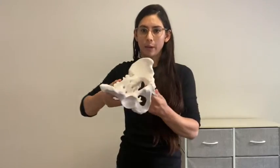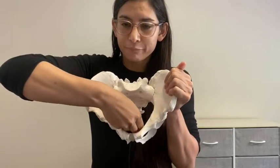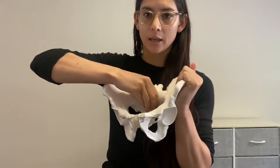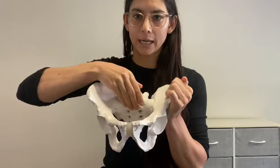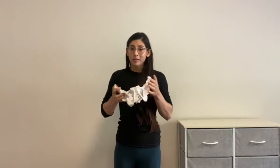What do the pelvic floor muscles do? They help support your internal organs. Our internal organs sit in our pelvis — the bladder sits in the front, the rectum sits in the back, and for people who have uteruses, it's in the middle. These muscles are held by three layers of pelvic floor muscles, keeping your internal organs in. They also help keep things in — keeping your urine and feces in when you can't get to the bathroom.